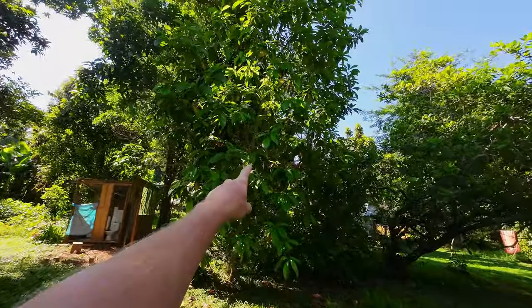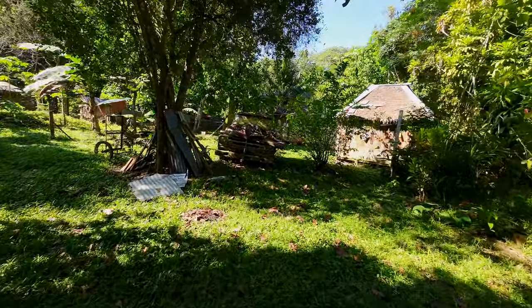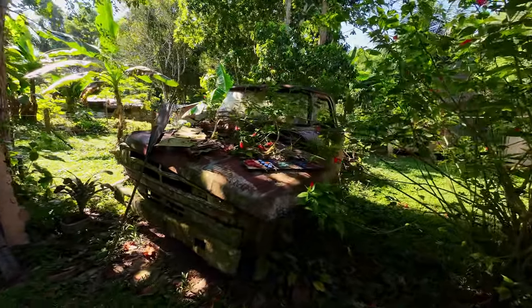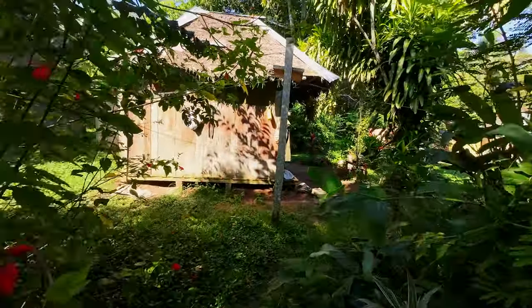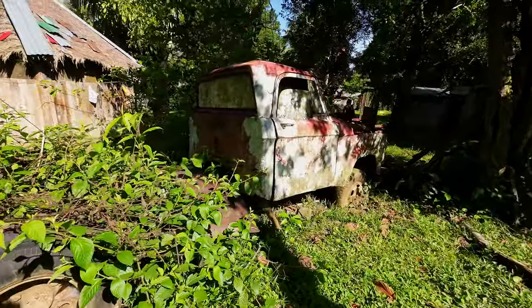Listen to that - sounds of the jungle. There's an avocado tree here, and a cashew nut tree. There are usually tourists in this area but because it's low season it's completely dead. Check this out - look at this old car, look at the windows.